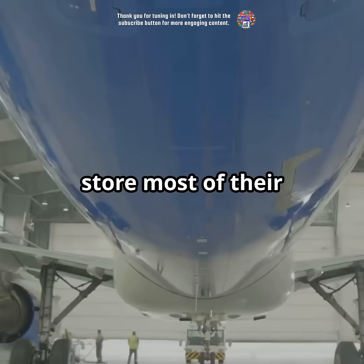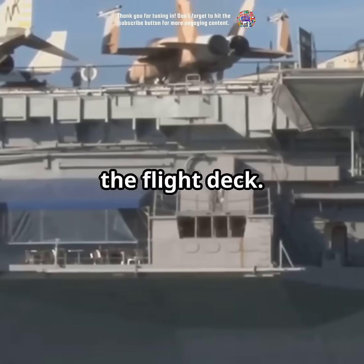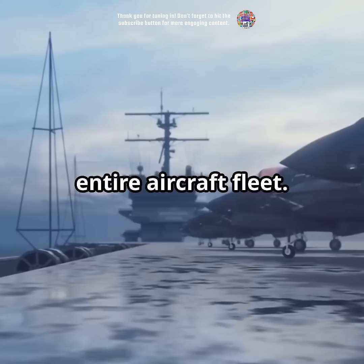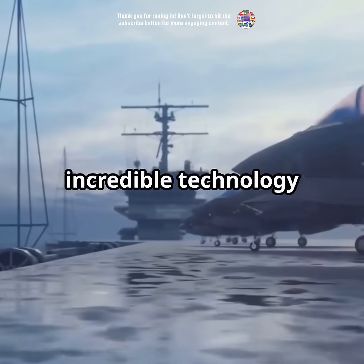Aircraft carriers store most of their planes in expansive hangars located several decks below the flight deck. These hangars span multiple vertical decks, accommodating the entire aircraft fleet. So next time you see a fighter jet on an aircraft carrier, remember the incredible engineering behind it.